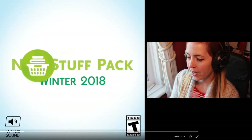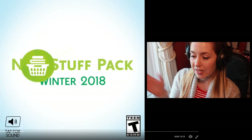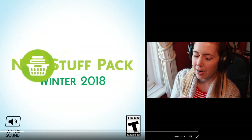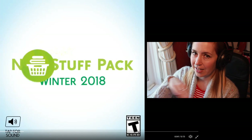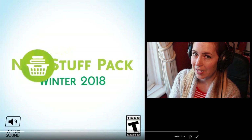It says new stuff pack, winter 2018, so that'll be coming real soon. This quarter runs to the end of March so I imagine that's going to come January or February time, probably February, but we'll see. And I really like the little icon with the laundry basket and the laundry on top - I think that is a very good choice. Well done guys.